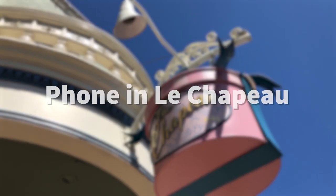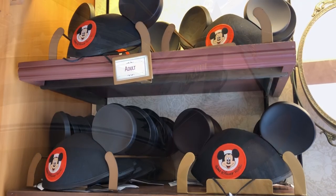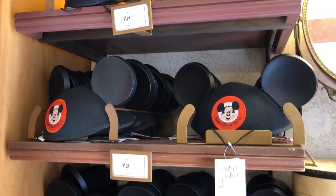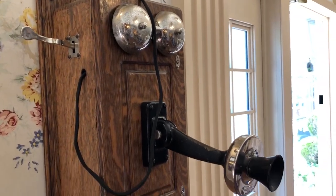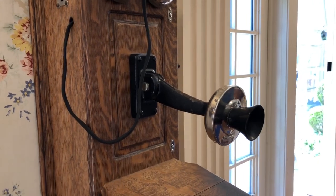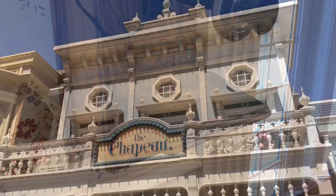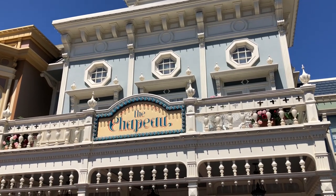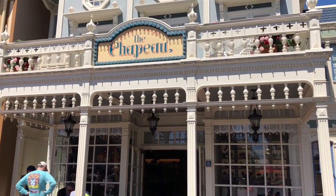Next, let's talk about the phone in Le Chapeau. If you go into Le Chapeau, which is the hat shop when you first walk into the Magic Kingdom, you'll find an old telephone in there. You can actually pick it up and may hear conversations from some of Main Street USA's residents. Currently the phone is sometimes out of order, but it usually gets fixed pretty soon. So if you're there, definitely pick up the phone and see if you can hear some of those party line conversations.